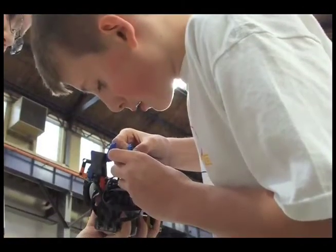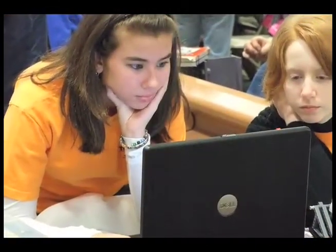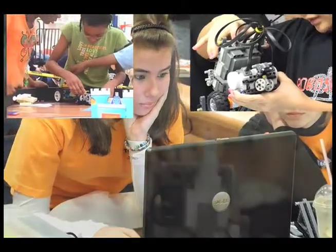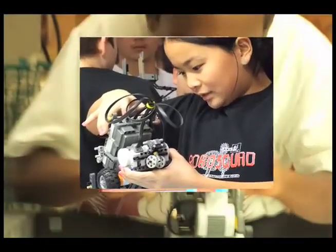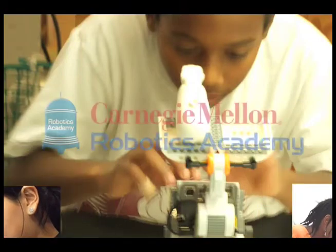We can't predict what the hot new technology will be in five years, but we can confidently predict that it will involve programming, embedded systems, engineering, design, and math. These are the same concepts that we can teach through robotics. We look forward to working with you.